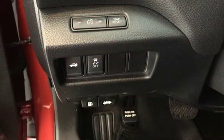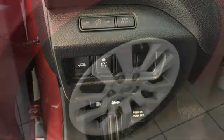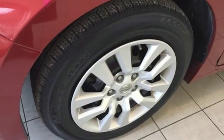Continuously variable automatic transmission, active grille shutters, gas pressurized shocks, and an I-4 engine.